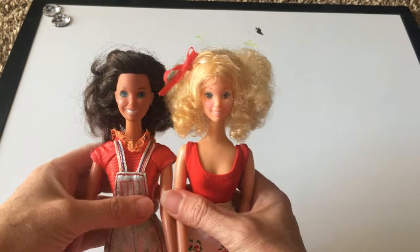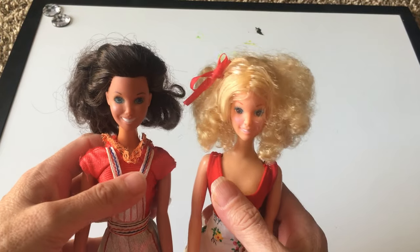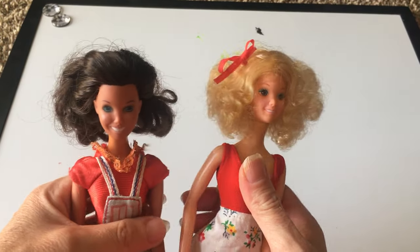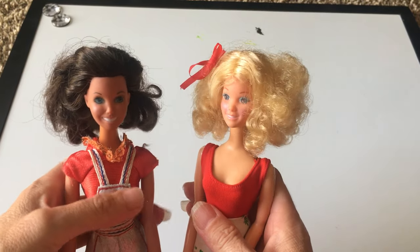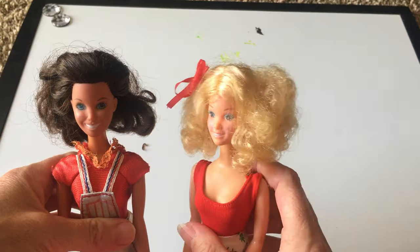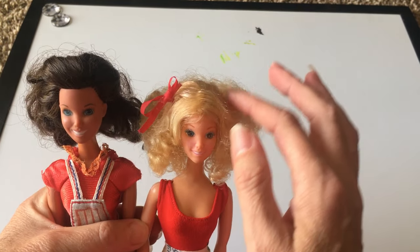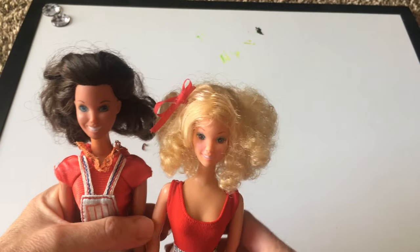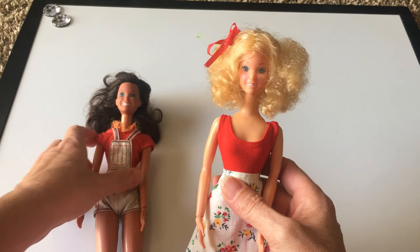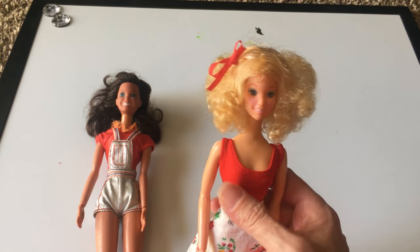This is Star Barbie and her friend Tracy. These are kind of like the high school teen doll. They have a lot of the characteristics of Barbie, but they are not listed as Barbie's friends. These were made in 1979 by Mattel.